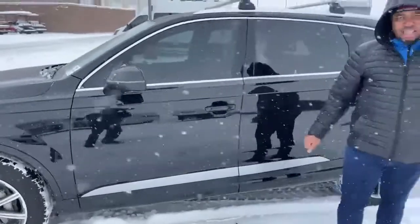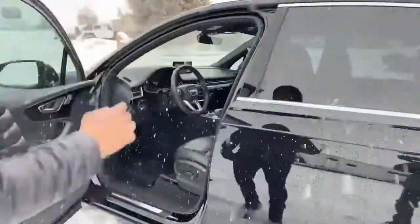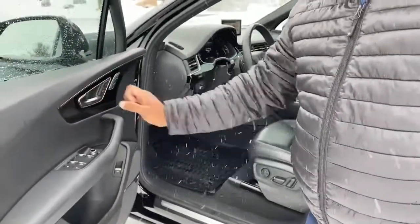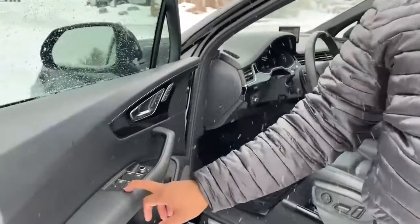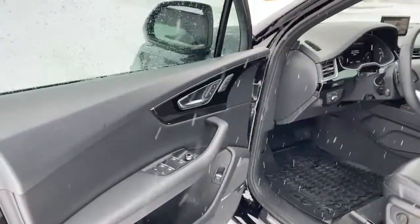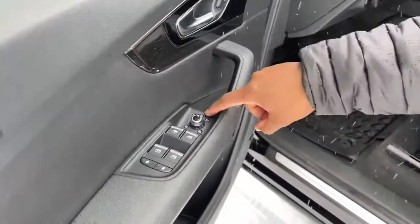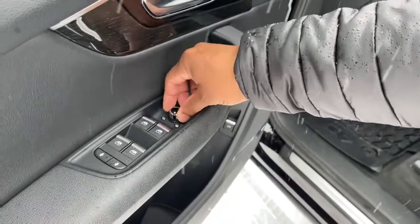Coming around, it does have keyless entry. As we look inside we've got the black interior. This one does come with memory seats, so your memory settings are on the door. It has power doors and power windows. You have the automatic lock for the back and a push button for the child lock. It also has folding mirror capability, a switch for heated mirrors, and power mirrors with left and right control. It does have that 360 camera switch here.